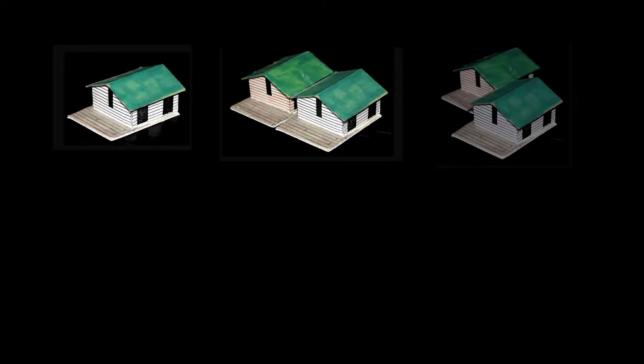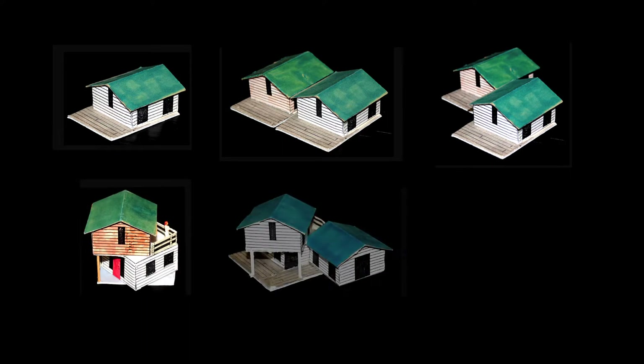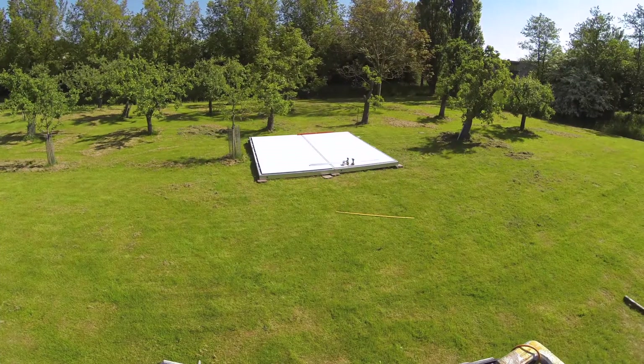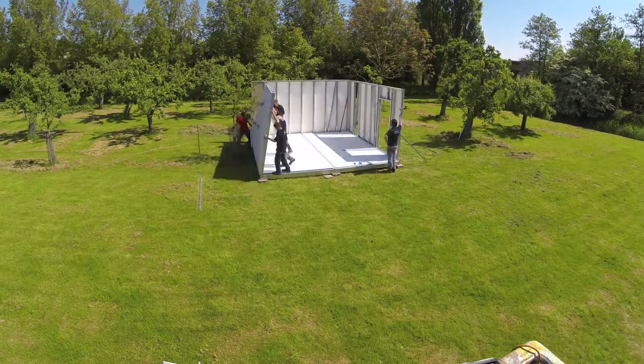Finish Smart Housing is a modular system that allows local people to build sustainable houses in record time.